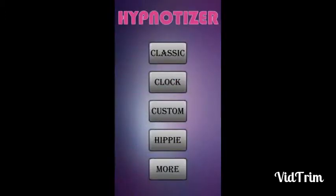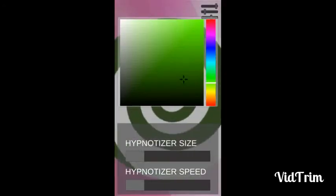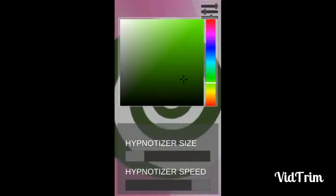There is also an option of custom — you can customize your circle, your colors, and everything. You can also increase the speed of it.